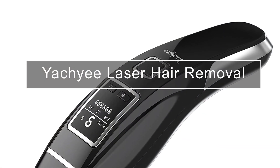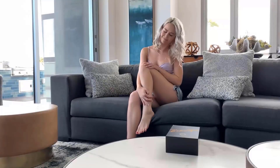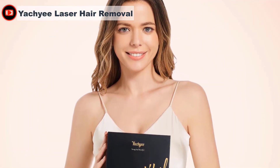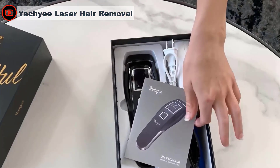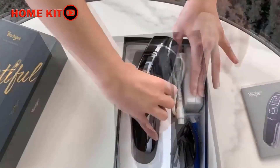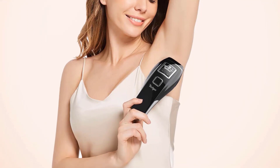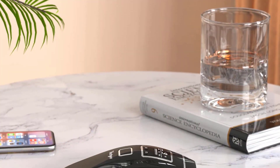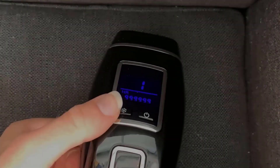The Yachyee laser hair removal box is somewhat generic, but it's a quality-made product. The power supply has some weight and an LED indicator. The included glasses wrap around your eyes and aren't flimsy. The unit itself is made of good quality plastics and overall just feels well built. The standout feature is that it gets ice cold — it cools the skin as you glide it across to decrease or even eliminate pain, and even if you have a high pain tolerance, the cooling feature feels super soothing.